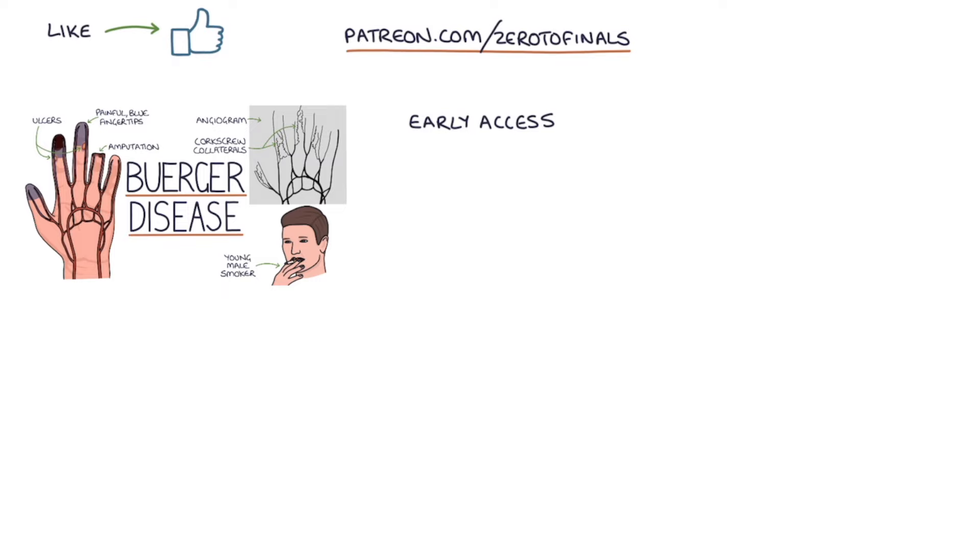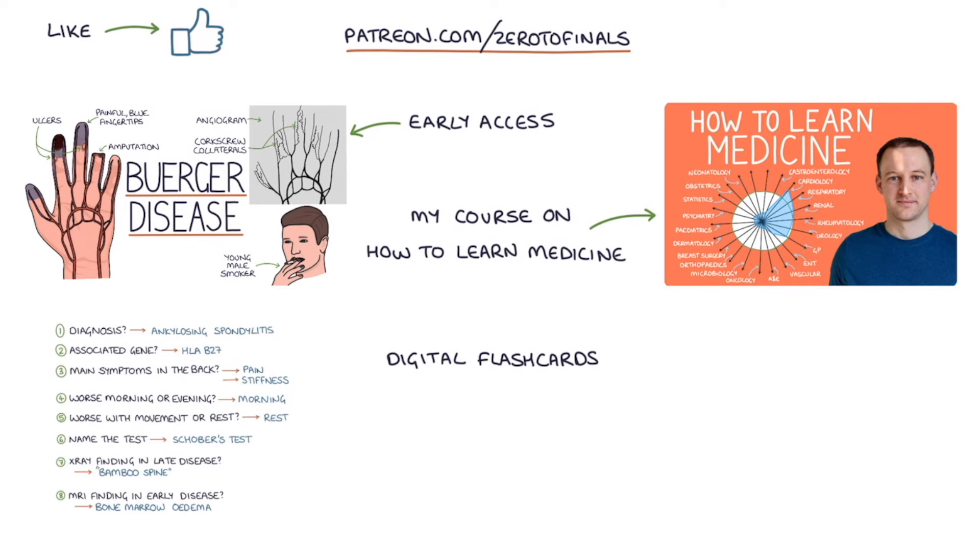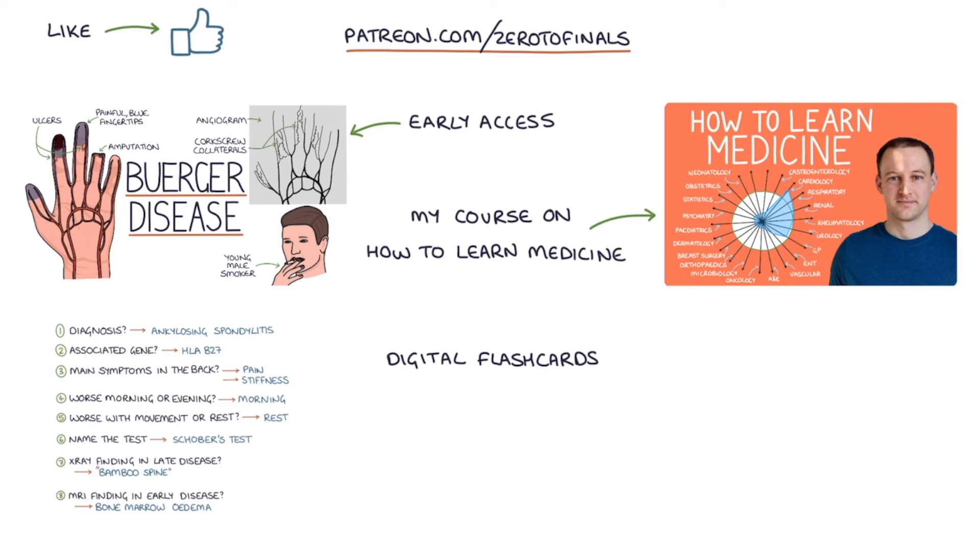If you like this video, consider joining the Zero to Finals Patreon account, where you get early access to these videos before they appear on YouTube. You also get access to my comprehensive course on how to learn medicine and do well in medical exams, digital flashcards for rapidly testing the key facts you need for medical exams, early access to the Zero to Finals podcast episodes and question podcasts, which you can use to test your knowledge on the go. Thanks for watching and I'll see you in the next video.